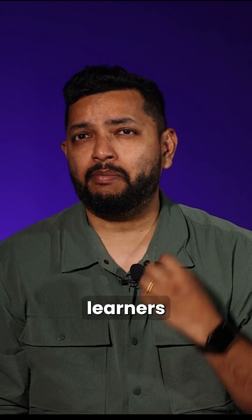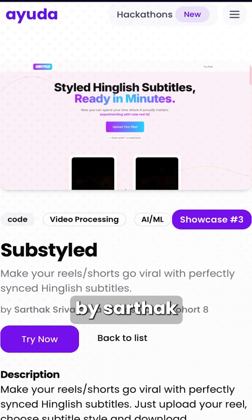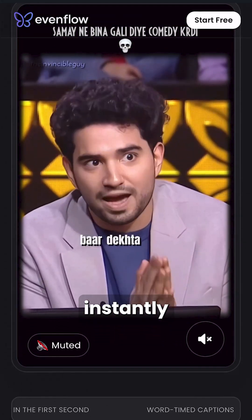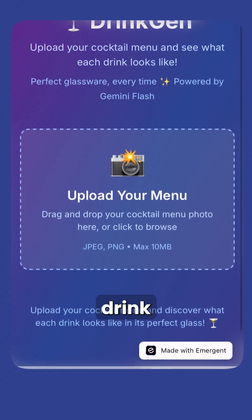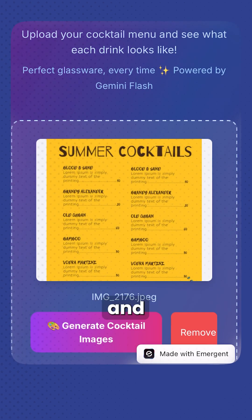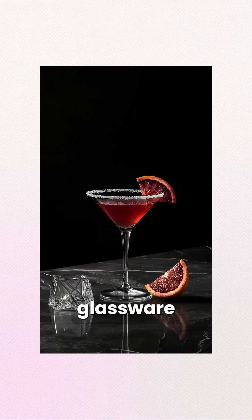We make our learners build their own. Like Substyle, for example, built by Sarthak — upload any video and instantly get subtitles in different languages and styles for that video. Or Drinkgen by Sambra, where you can upload your restaurant's menu and get AI-generated images of your drinks in perfect glassware and lighting.